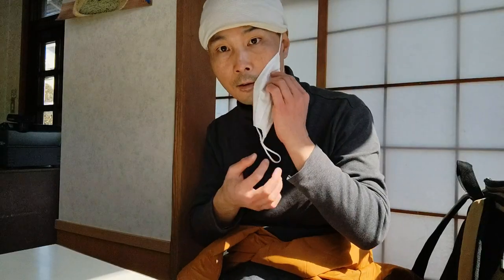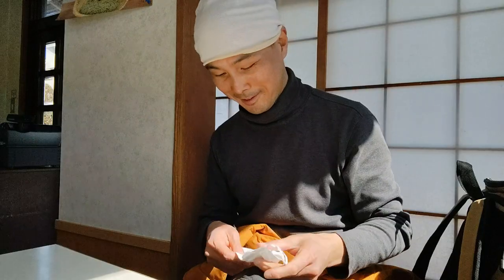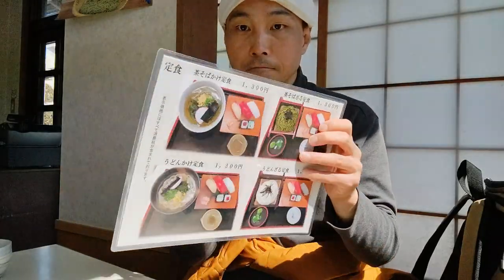Now that I'm done with walking around the temple and ignoring the inside, I've decided to eat some soba noodles.